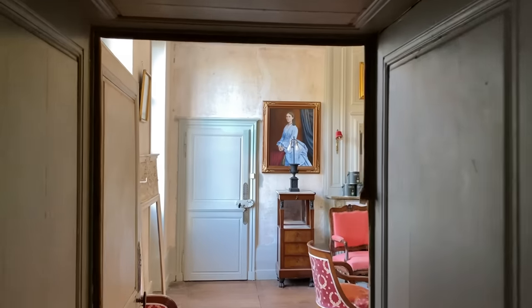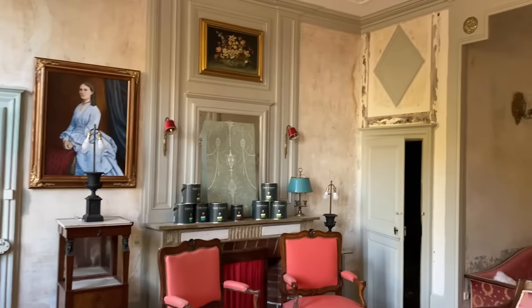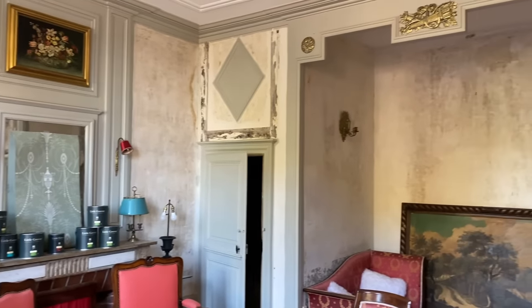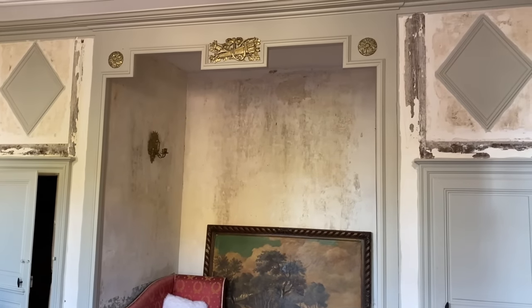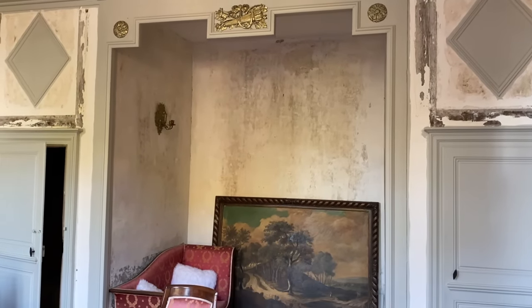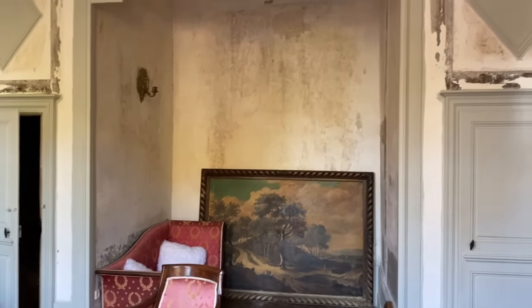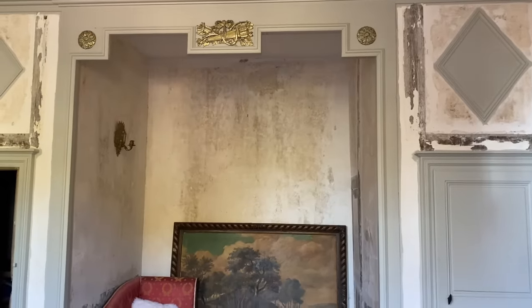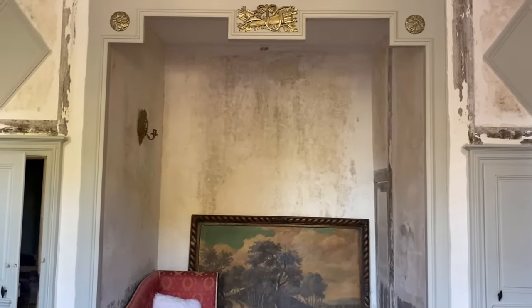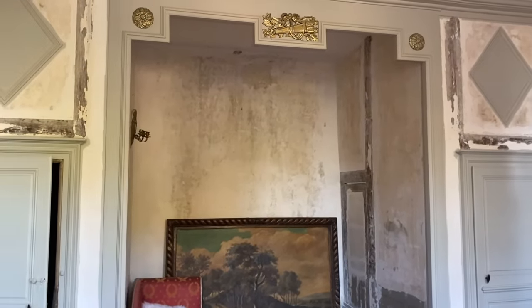Now we're going to do a little walk through. This is the Petit Salon at the Chateau. There is an alcove — it is not a bedroom. It is a withdrawing room in English, or almost a boudoir. In French, it's a boudoir — a room where you only had family and very close friends.